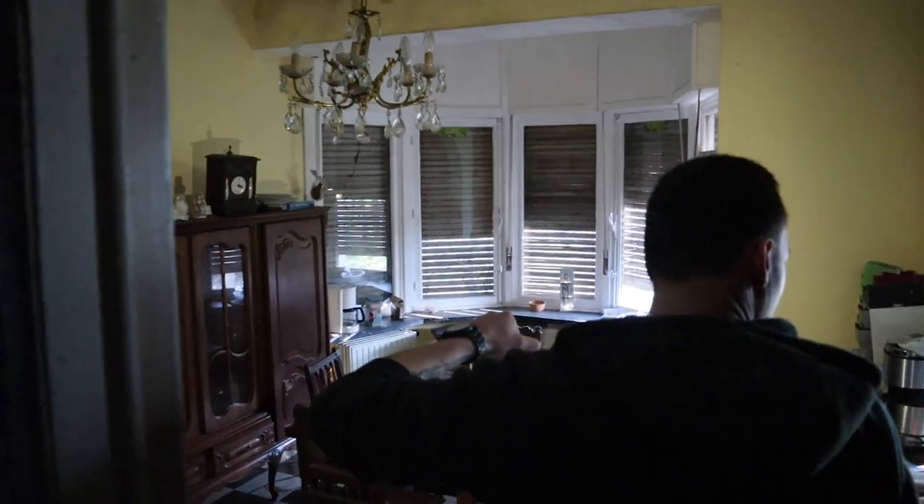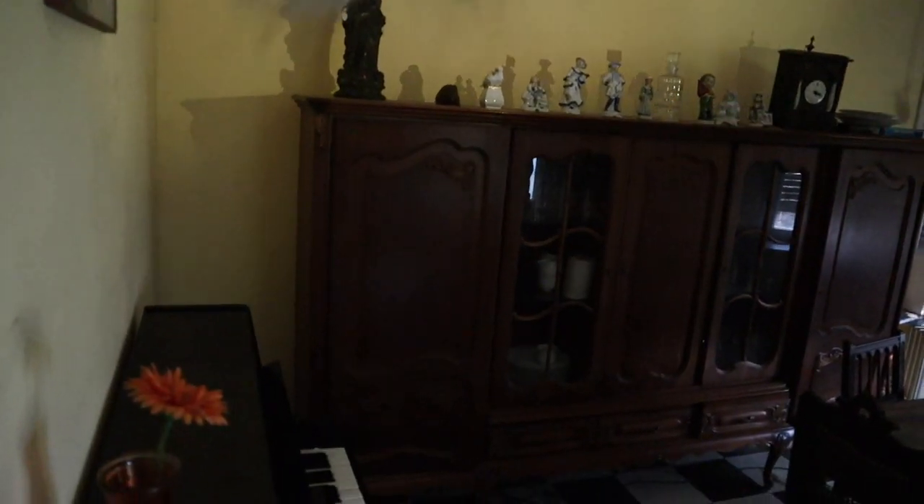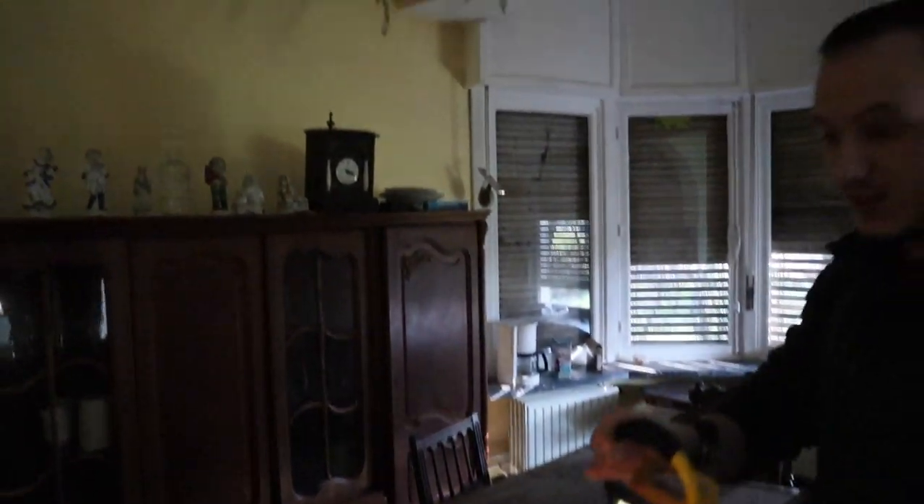All right, another room here — check it out. It's even more gorgeous over here. Beautiful — we have a piano and it's still working too.